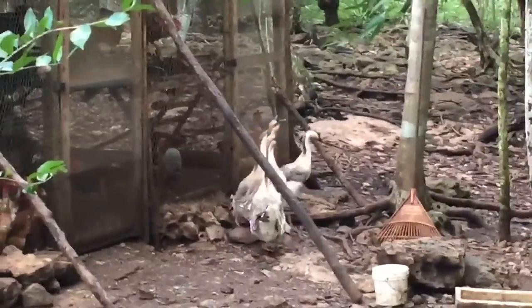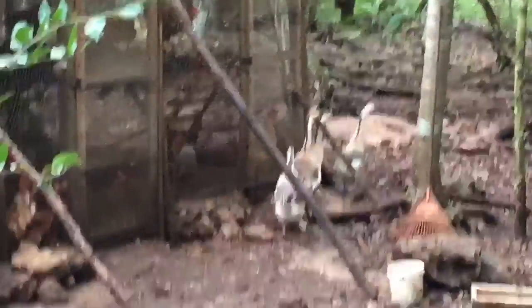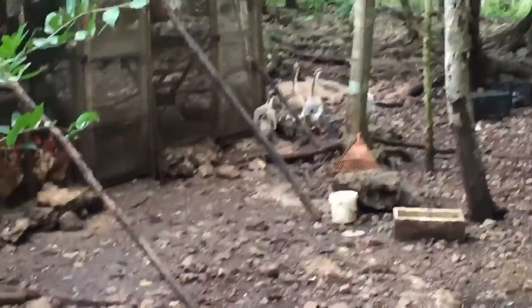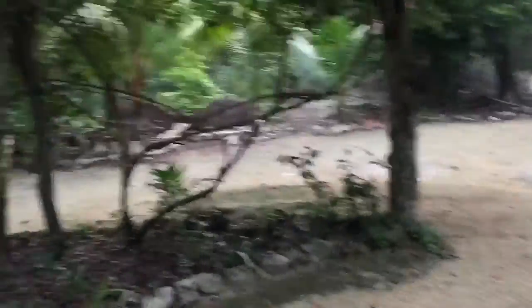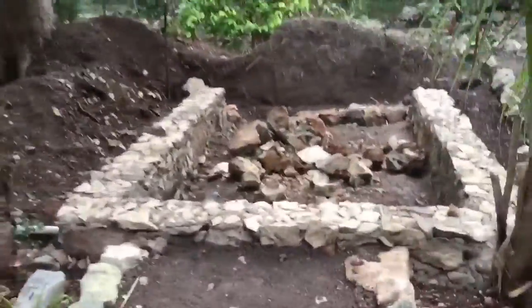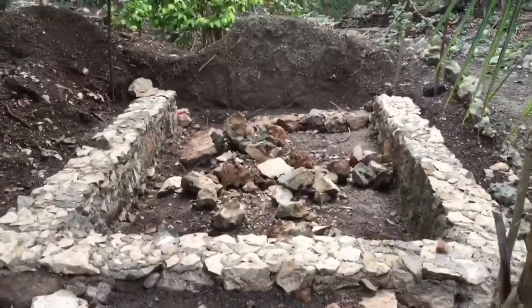Los gansos aquí en Akumal Natura Rescue piden agua. Les estamos haciendo un estanque porque, ¿sabíais que los huevos de los gansos solo fertilizan si los gansos se han apareado dentro del agua? Este es el estanque que estamos haciendo.